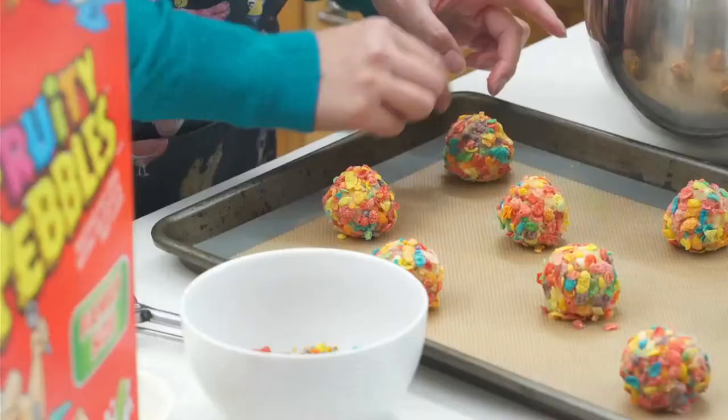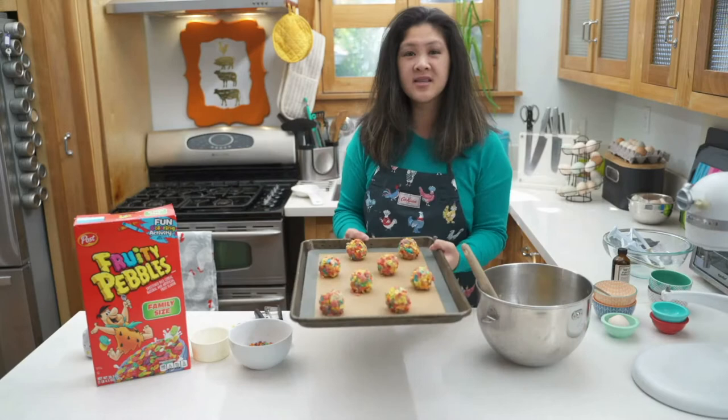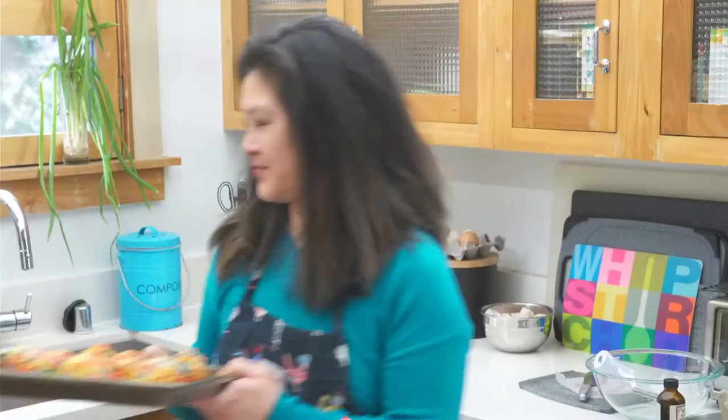My butter was already pretty cold and these are stiff, so I'm not going to chill these — I'm just going to bake them. Into the oven they go for 350 degrees. While these are baking, I'm going to set a timer so we don't over-bake them. Let's go visit the chickens.